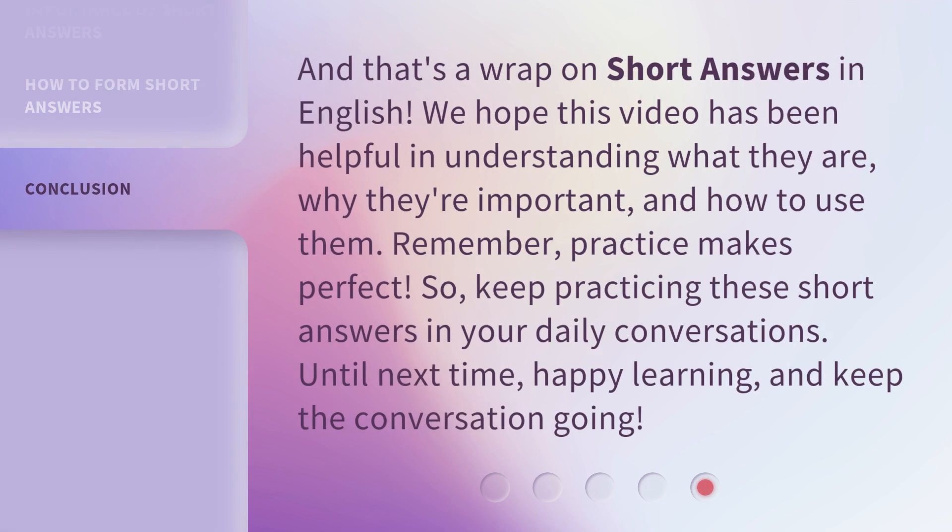And that's a wrap on short answers in English. We hope this video has been helpful in understanding what they are, why they're important, and how to use them. Remember, practice makes perfect. So, keep practicing these short answers in your daily conversations. Until next time, happy learning, and keep the conversation going.